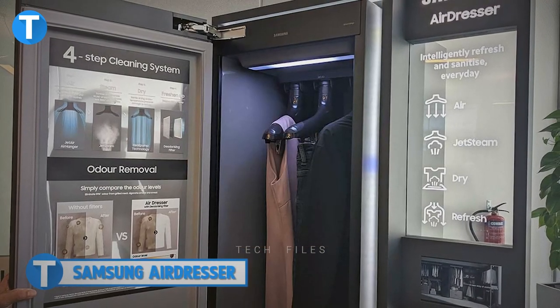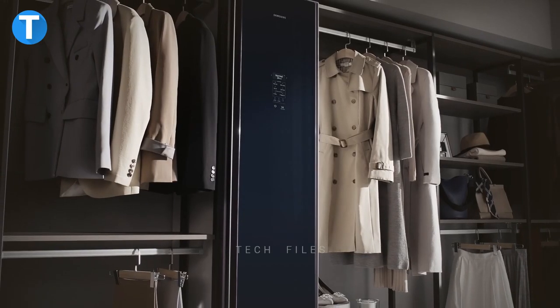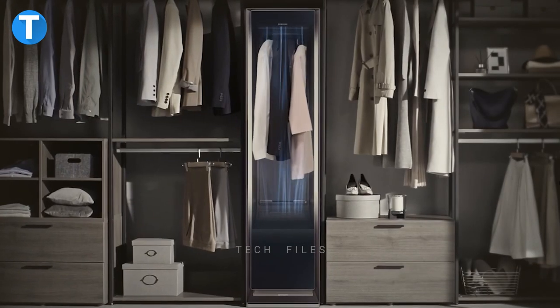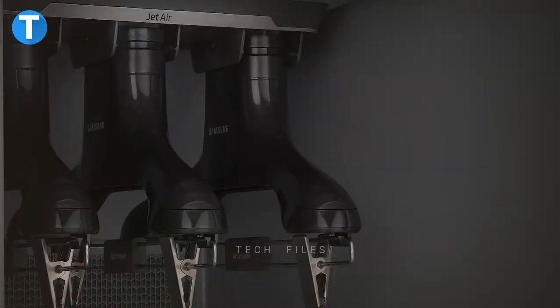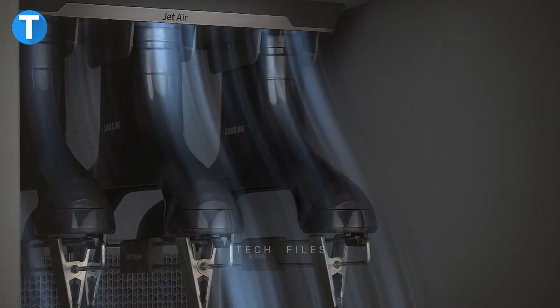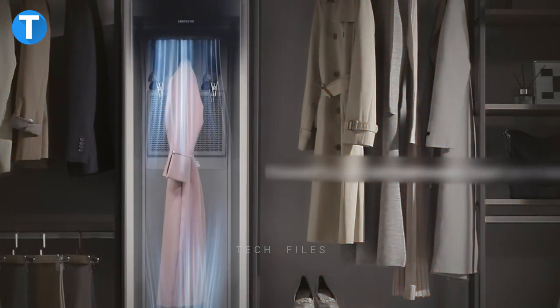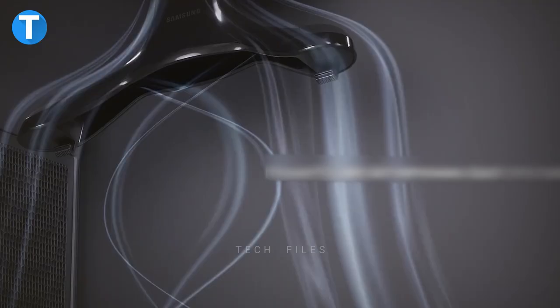Number 14, Samsung Airdresser. The Samsung Airdresser is an innovative way to keep your wardrobe clean, sterilized, and hygienic all day. In just four simple steps, your wardrobe will get a new refreshing smell that your clothes deserve. First, it sends powerful jet air to remove every form of dust or odor caused by sweat, smoking, or food from both inside and outside the clothes.